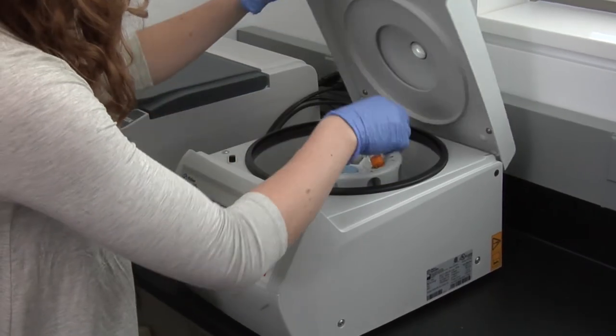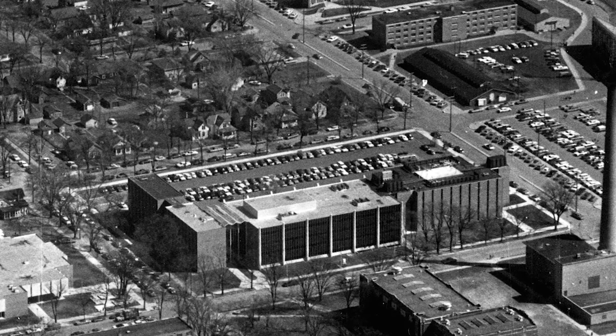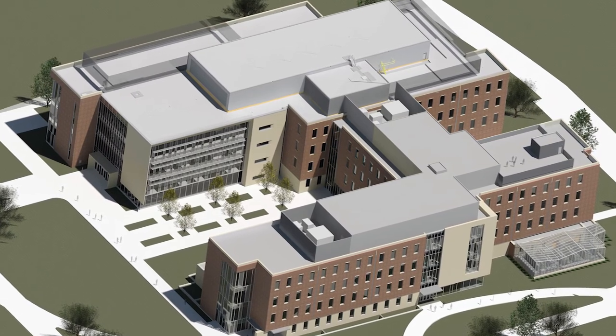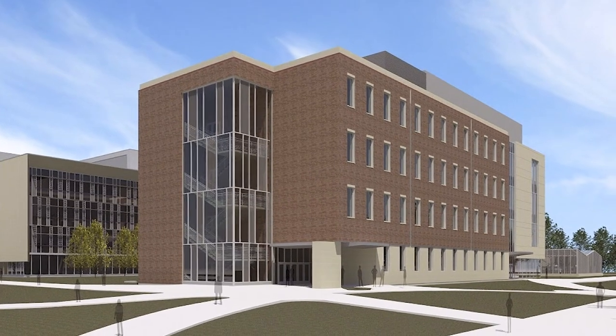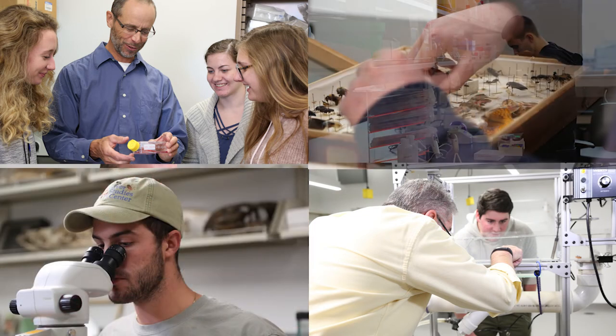UWL's hands-on, minds-on approach to teaching was not envisioned when its new Hall of Science opened back in 1966. Building phase two of the Prairie Spring Science Center will provide state-of-the-art classroom spaces that are critical to support the way we prepare our future workforce today. Just as phase one of the Prairie Spring Science Center has begun the transformation, phase two is needed to continue to improve science education at UWL.